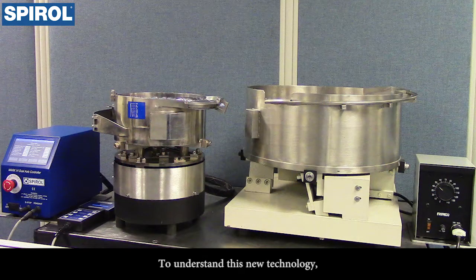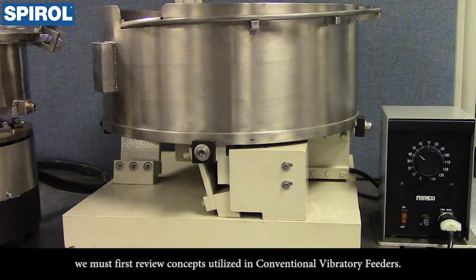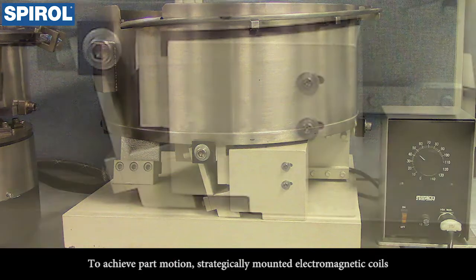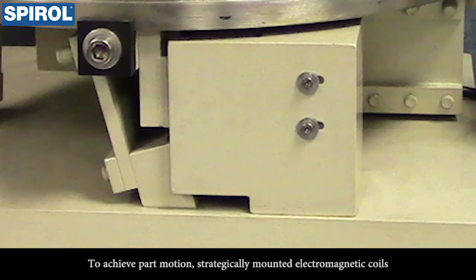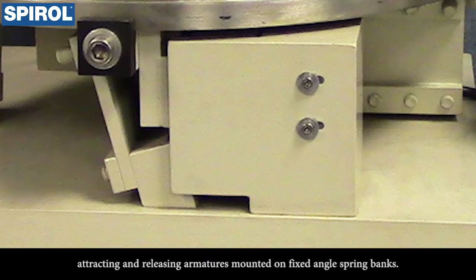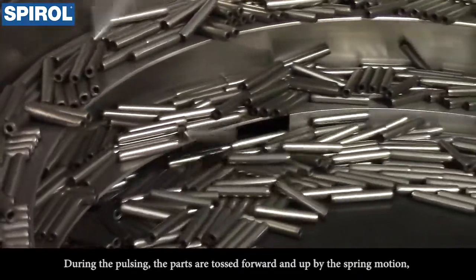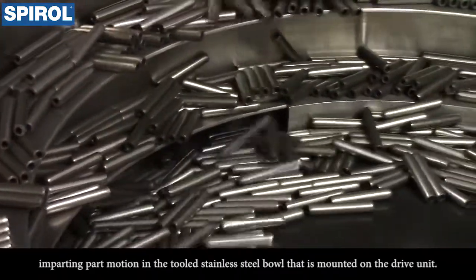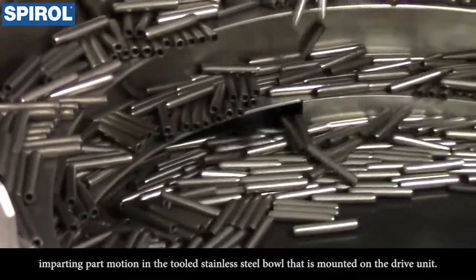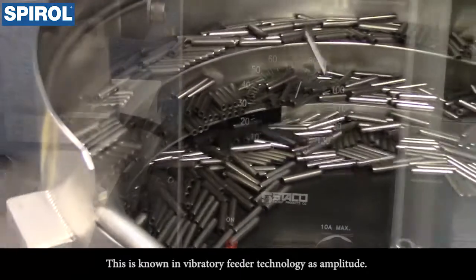To understand this new technology, we must first review concepts utilized in conventional vibratory feeders. To achieve part motion, strategically-mounted electromagnetic coils pulse at line frequency, typically 60 Hz, attracting and releasing armatures mounted on fixed-angle spring banks. During the pulsing, the parts are tossed forward and up by the spring motion, imparting part motion in the tooled stainless steel bowl mounted on the drive unit. This is known in vibratory feeder technology as amplitude.